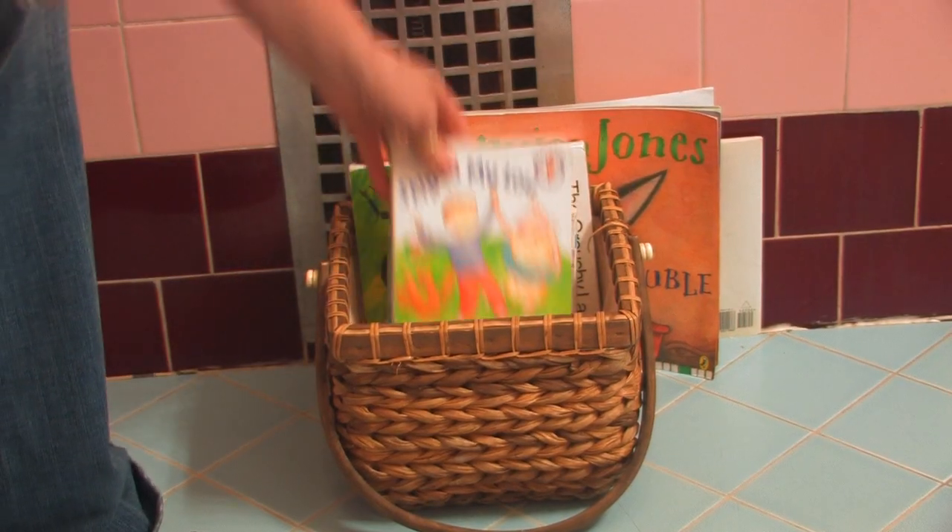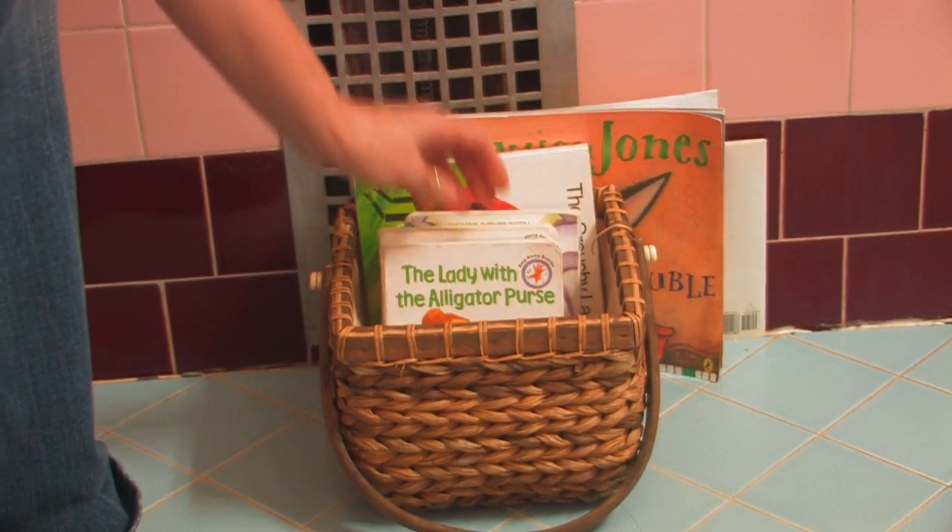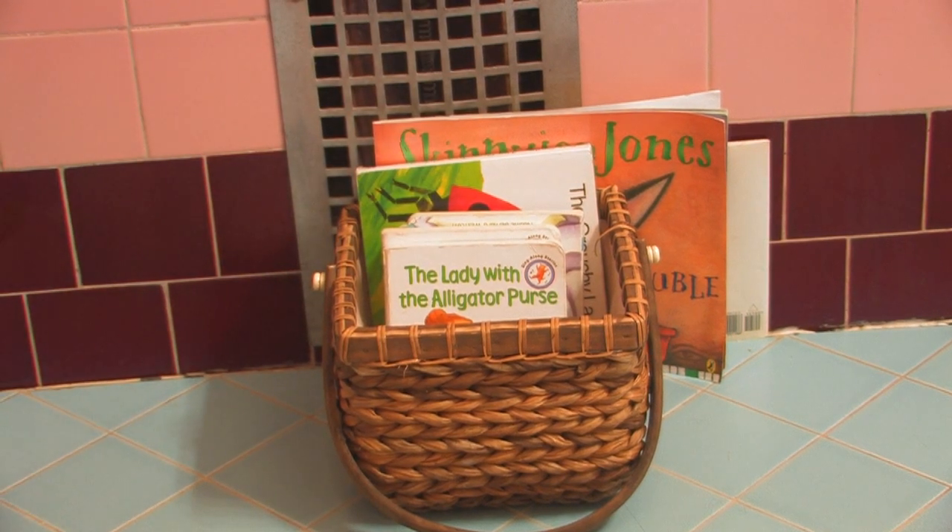If your child likes to read while you're in the bathroom, or if you read to your child while you're in the bathroom, you can also have one of the containers for reading books. A lot of people like to do that while their child is taking a bath — it's a fun time to share some stories while they're playing in the tub.